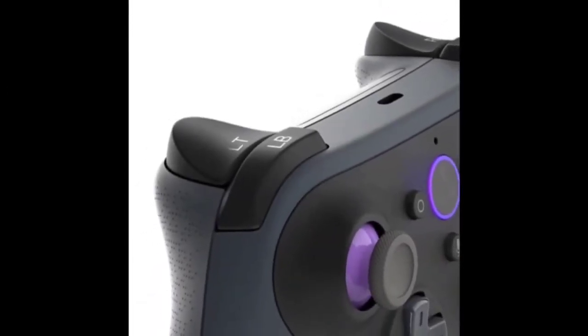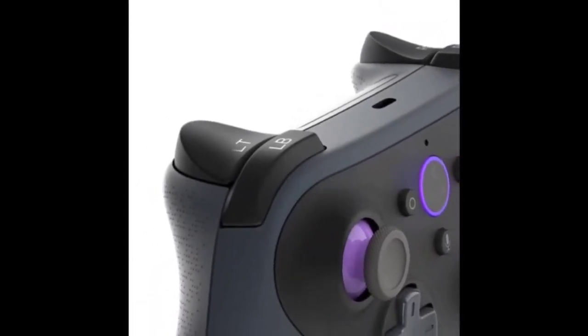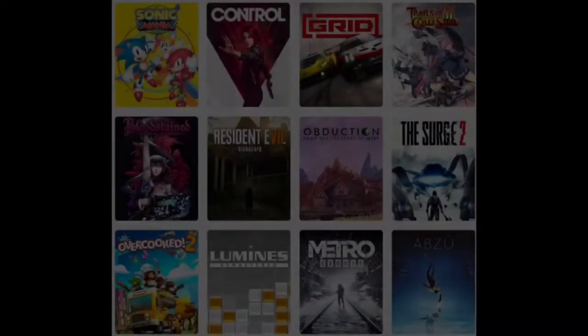Firstly, this bundle includes a Fire HD 8 and Luna controller, a high-performance controller made for Luna, Amazon's cloud gaming service.